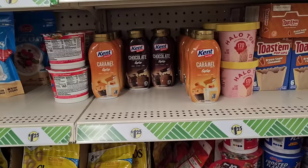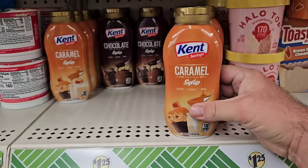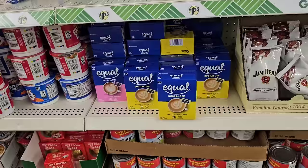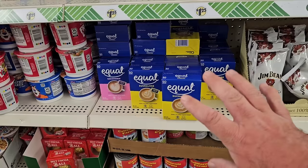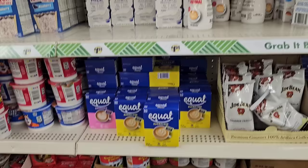Here's that Kent Caramel Syrup that somebody was saying they haven't found at their Dollar Tree in a long time. They've got the chocolate also, but the caramel one — this must be a hot seller. All the different sweeteners here — Equal Sucralose and Saccharin, 50 packets for $1.25. This stuff has gone up like crazy over the last year, so it might be a good time to stock up on those if you use them.